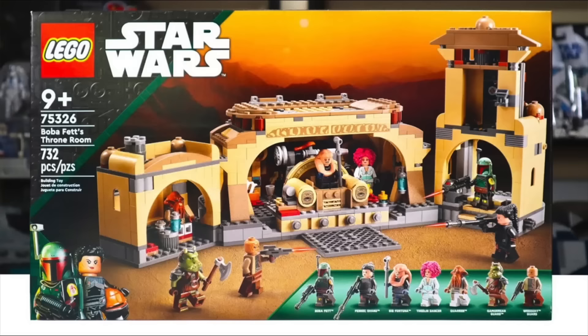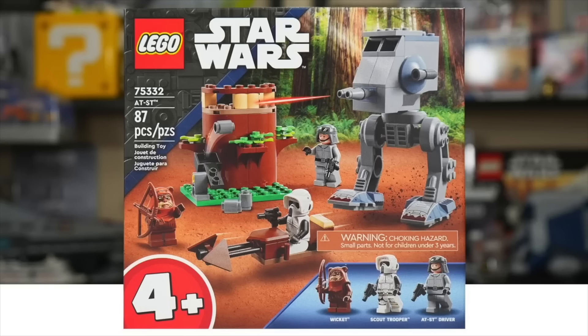The next set said to be retiring is the 75326 Boba's Throne Room. It will have only been on shelves about a year and a half, but it's a set that flopped immediately. I think LEGO should have just cut the cord at the end of 2022. It's one of the worst received LEGO Star Wars sets of 2022. It's just not a set a lot of people like. Plus, they're apparently making an actual Jabba's palace throne room thing for adults, which I think people will like much better.